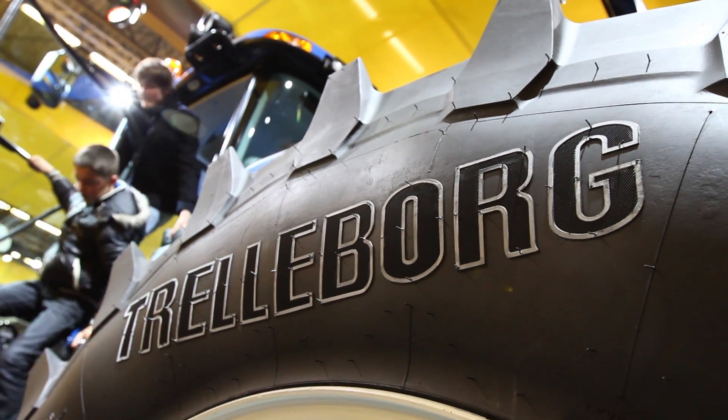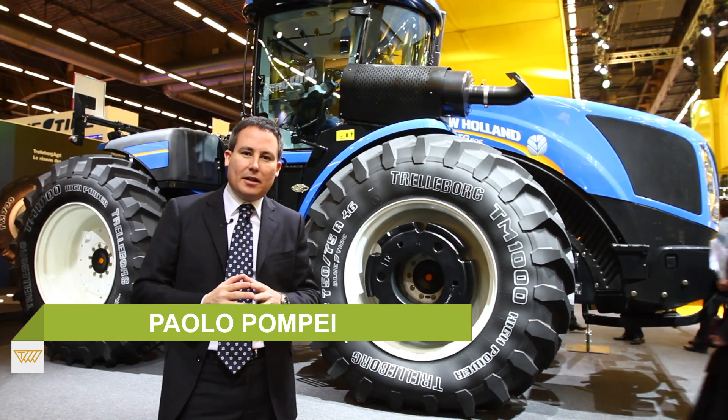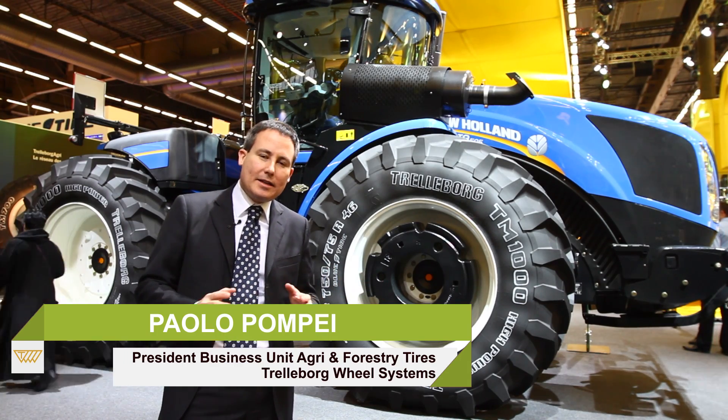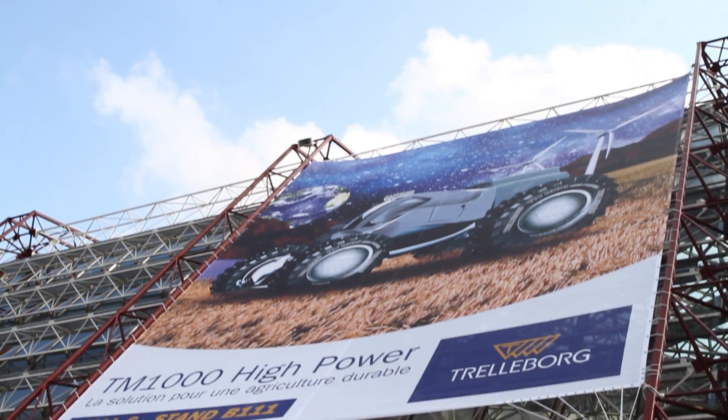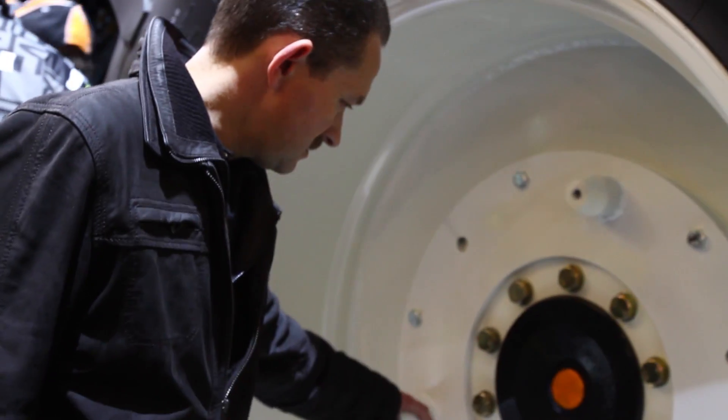The TN1000 was specifically developed in order to satisfy the growing need of very high power tractors as well as high torque applications. It's a special solution with a special rim developed by Trelleborg to support the high torque of this kind of articulated tractor.